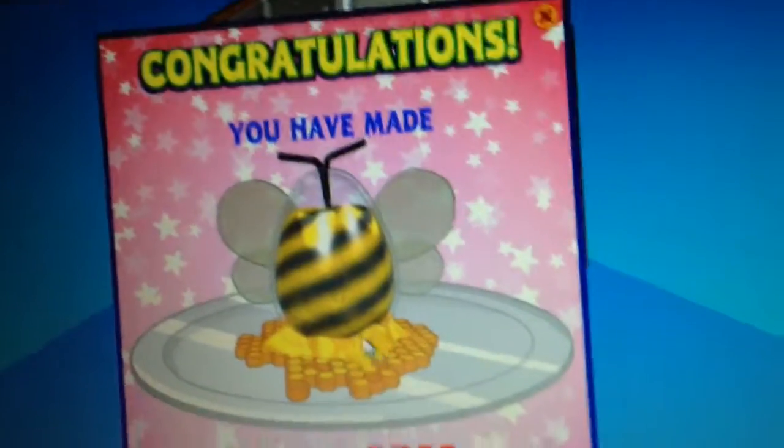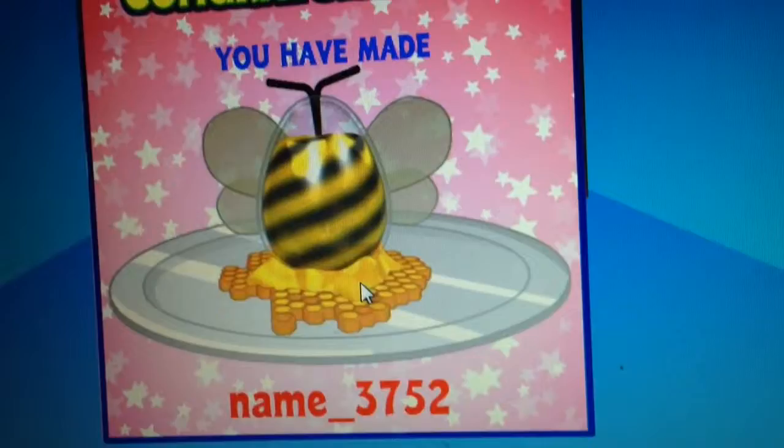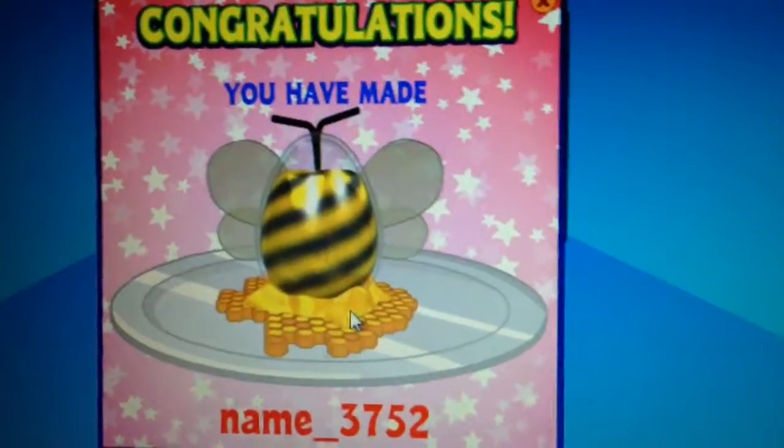They haven't called it anything yet, but it's really cute, so that's why I made it. Thank you for watching. Bye!